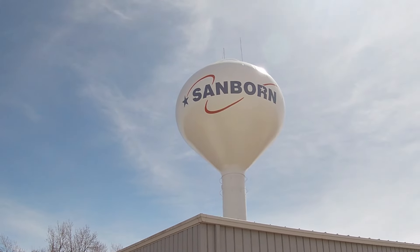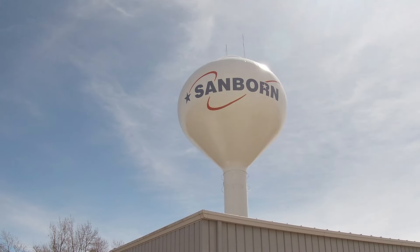We're here in Sanborn, Iowa — one of the coolest towns that you're ever going to see, right here in Northwest Iowa. Let's go check it out.